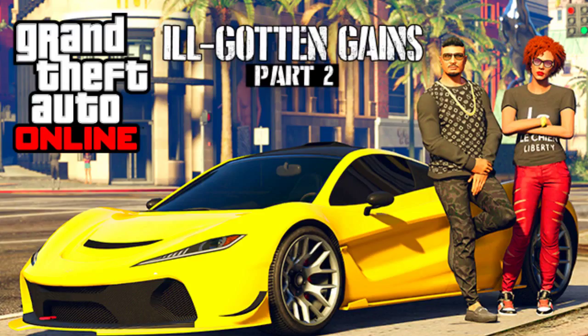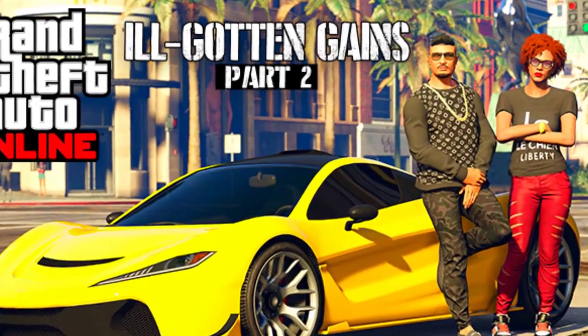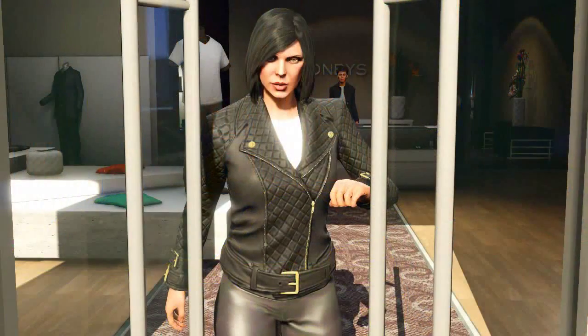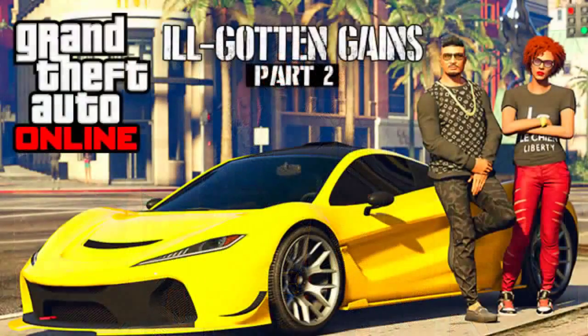Let's get into the information itself. Starting with the first image — this is the poster image for Ill-Gotten Gains Part 2. You can see the new sports car and people wearing new clothes, noting there's going to be a new shipment of clothing and accessories available at high-end retailers across Los Santos.